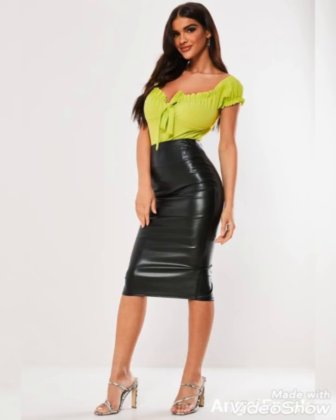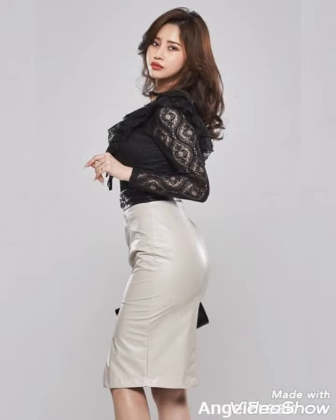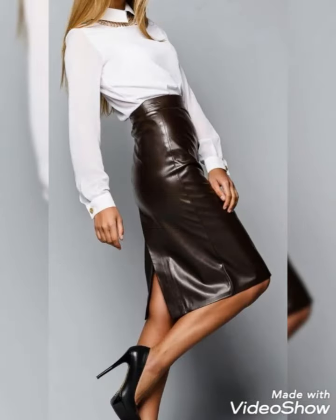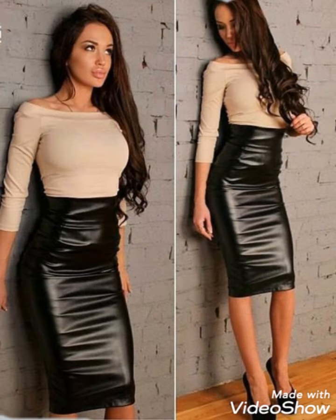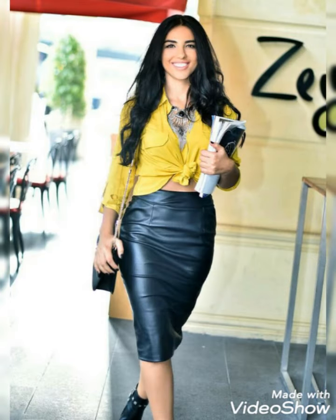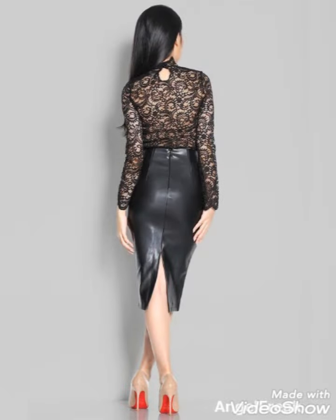Friends, if you are loving these leather skirts for office wear then please do like my videos. I always try to bring useful videos and useful content for you. Do support me by sharing my videos with your friends, relatives, and on social media. Thanks for watching my videos and my channel's formal designs and collections.